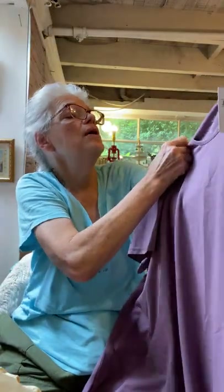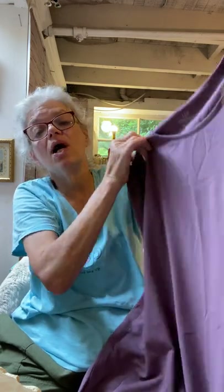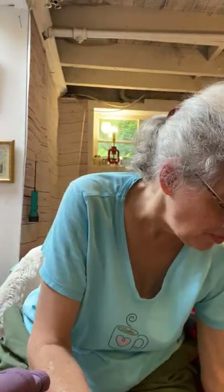This is a J.Jill size 3X — it's just a t-shirt, but it's the Progress Shirttail Tee with Pima cotton. It's 3X and these were going for good money, maybe 25 or 30 dollars. I paid about five dollars for that.